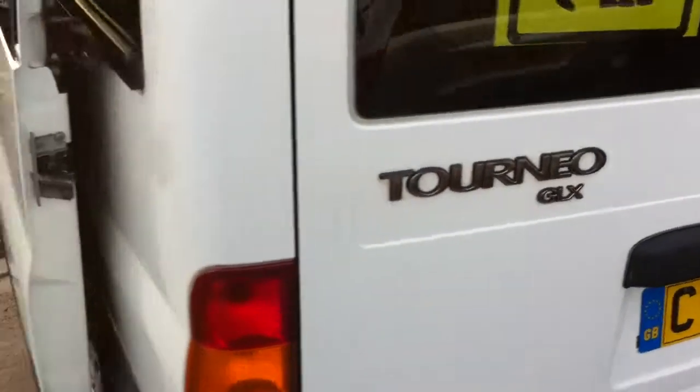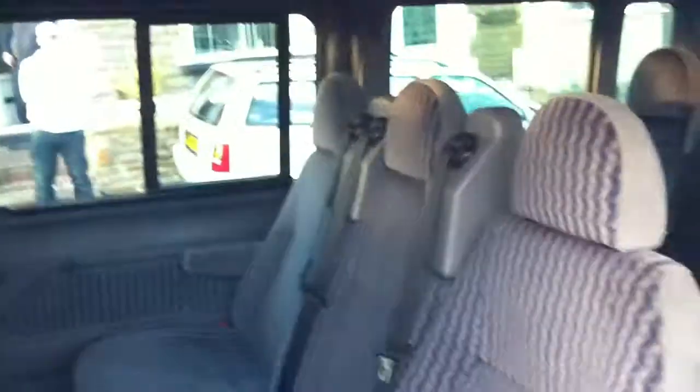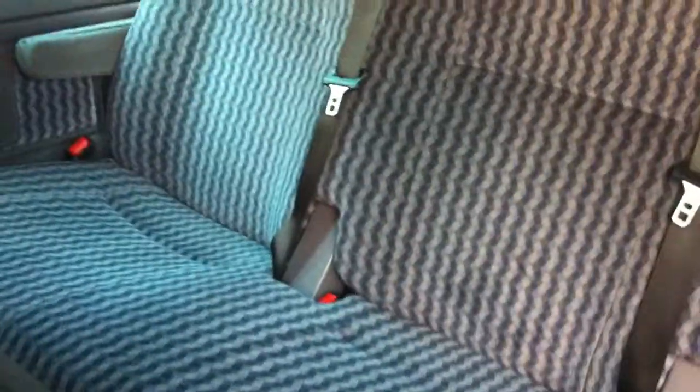The DLS model is the top of the range. Again, another sliding door on this side. Unfortunately the armrest on this side has broken off. All genuine mats throughout, all seatbelts present.